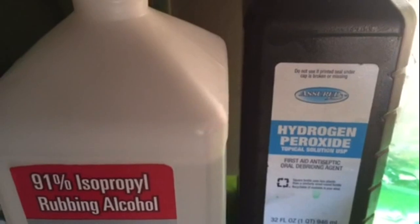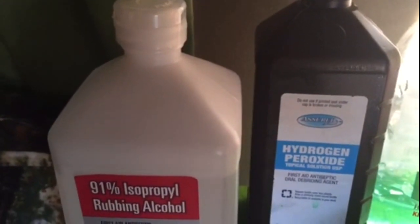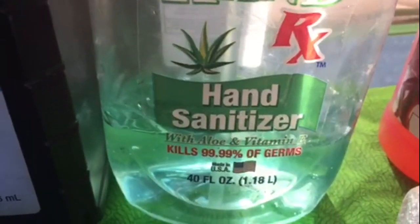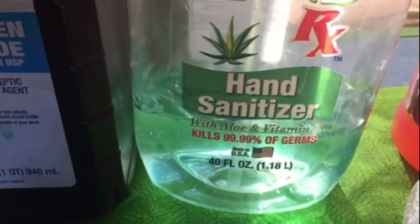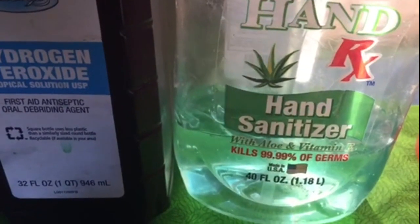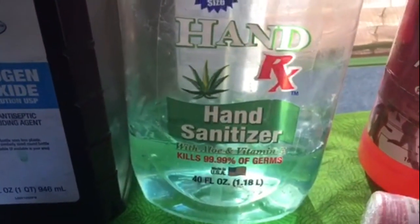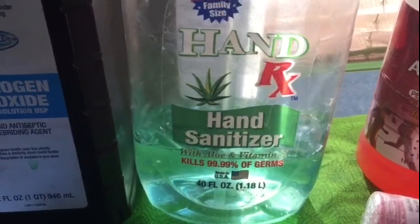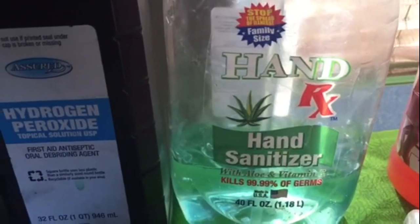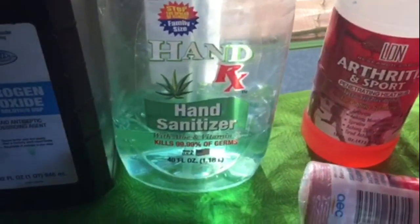The same thing with hydrogen peroxide — it's also a topical solution for first aid antiseptic, and also an oral agent as well. I brush my teeth a lot of times with hydrogen peroxide, along with using it on cuts and bruises. Now hand sanitizer is one that a lot of people debate — it kills 99.99% of germs, but some say you're supposed to have a healthy amount of germs. I prefer it and use it here and there; I wash my hands a lot too.